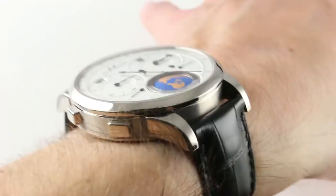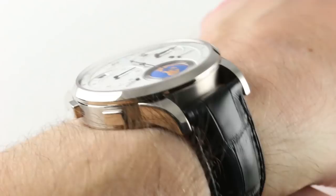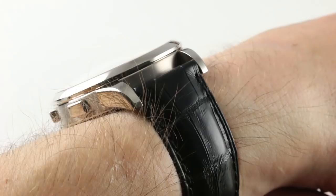Now, it's 13.8 millimeters thick, but that domed bezel does help it to slide underneath a dress cuff. In terms of the spacing between the lugs, you'll find it's 21 millimeters. You'll have a bevy of JLC OEM as well as aftermarket options.